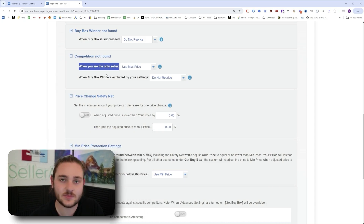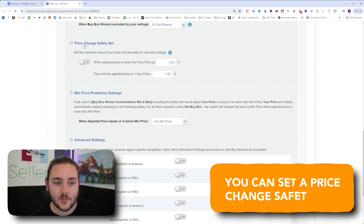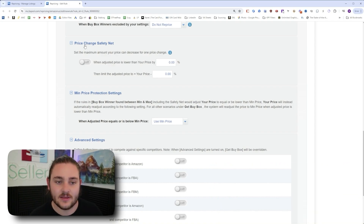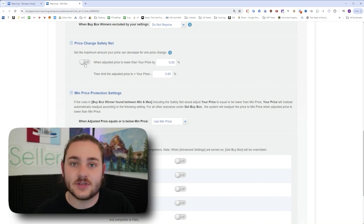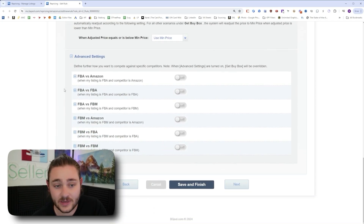Spend that extra second to set a good maximum price — you might make a super profitable sale because of it. Also, if you're a little scared to use repricers, you can set a price change safety net: set a maximum for how much the repricer will actually let the price change by, such as no more than 50% lower. If you want to use that to guard your margins, by all means do it.